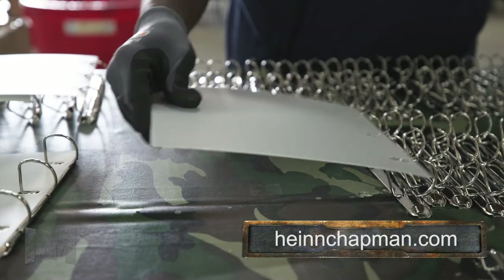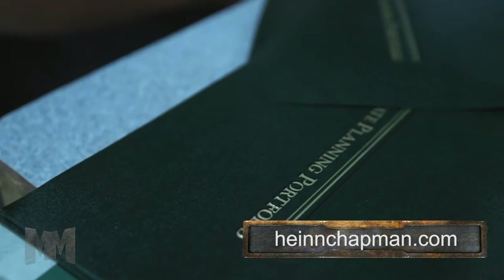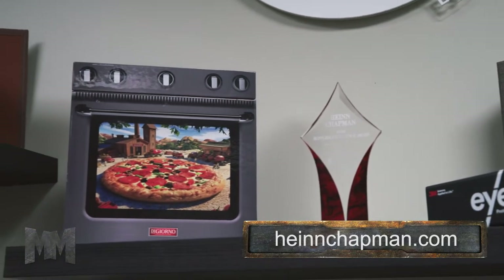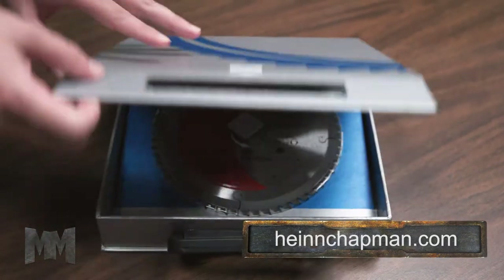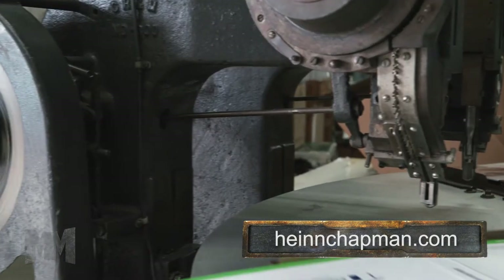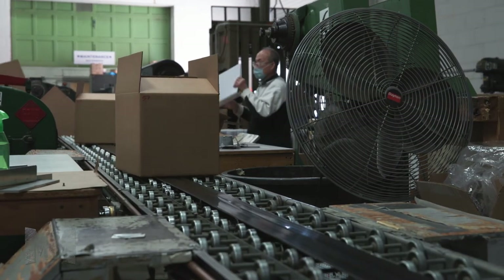Today, Hind Chapman has evolved from a loose leaf manufacturer into a designer and manufacturer of custom information, product display, and presentation packaging. Custom designed and manufactured kits and boxes have become their specialty. It has always been Hind Chapman's mission to embrace challenge, and they continue to do so in the future.